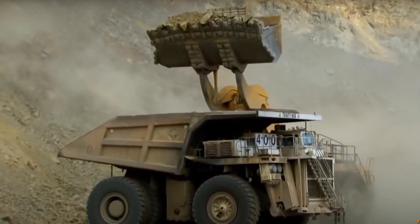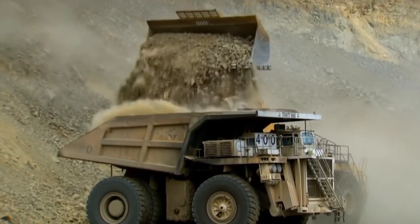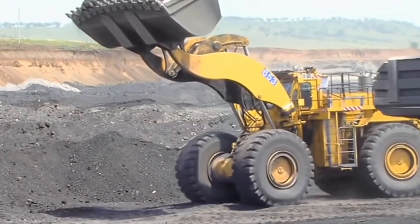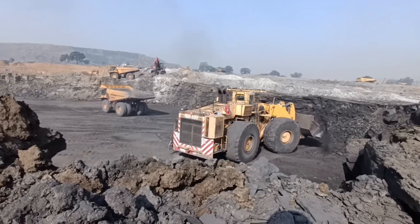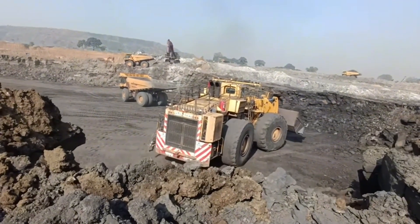Its bucket, used for scooping up all that earth, can hold as many as five standard dump trucks. It's all powered by a 16-cylinder, 65-liter diesel engine pumping out a whopping 2,300 horsepower. Fueling this beast is no small task either — its tank can hold nearly 4,000 liters of diesel.